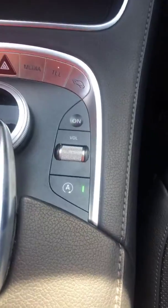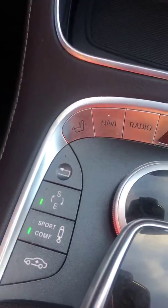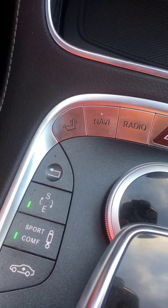Dual zone climate control, CD player. Automatic engine shut-off. Ride adjustment. Different configurations for how the car handles.